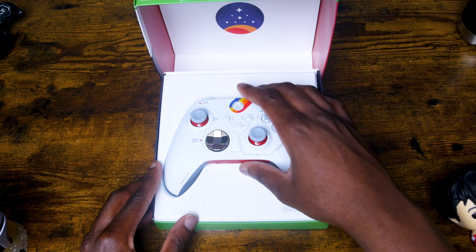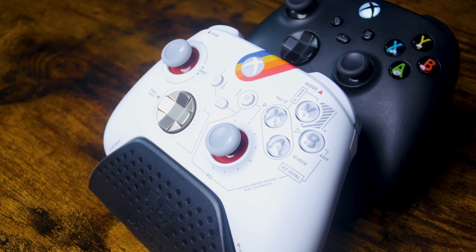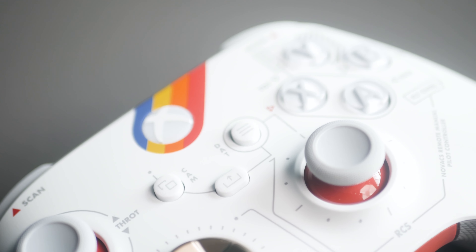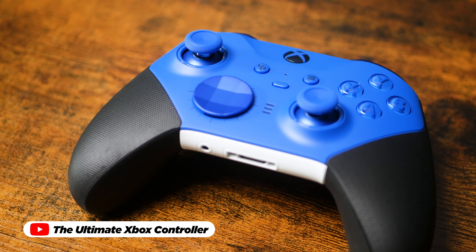So if you've been on the hunt for top-notch Xbox Series X and S accessories, I hope you found this video to be valuable. You'll discover Amazon links to all the showcased products in the video's description. And for more comprehensive insights into gaming tech, be sure to explore my recent review of the PS5 DualSense Edge controller and the Ultimate Xbox controller.